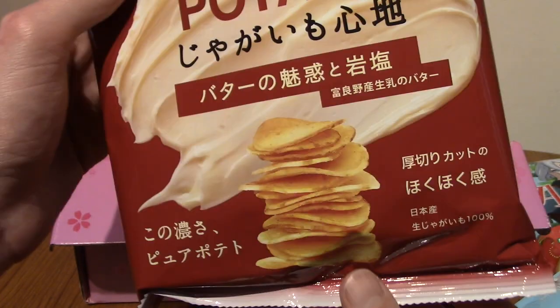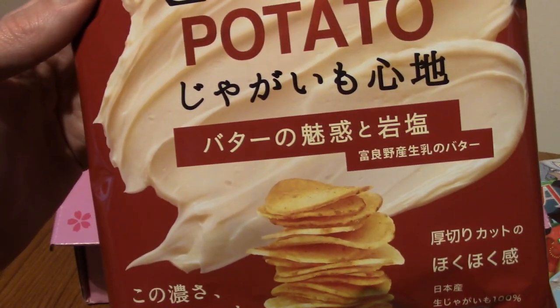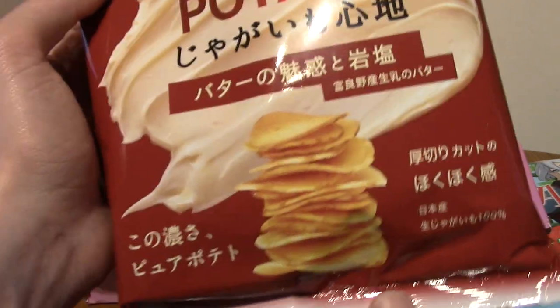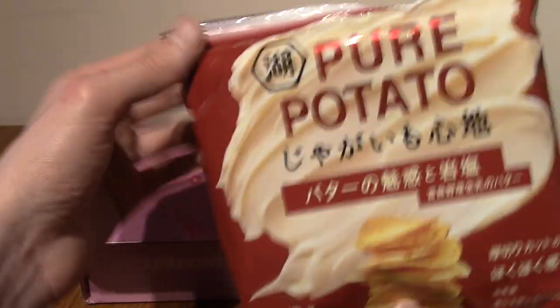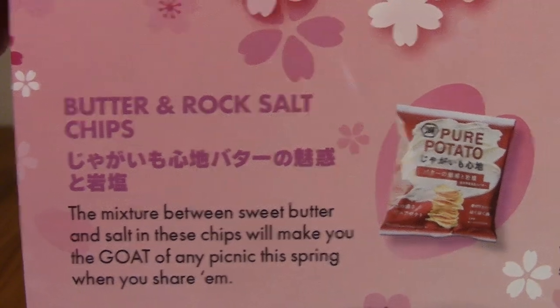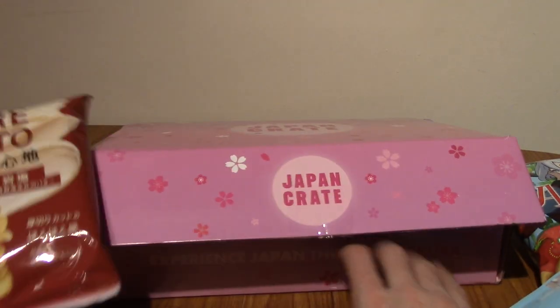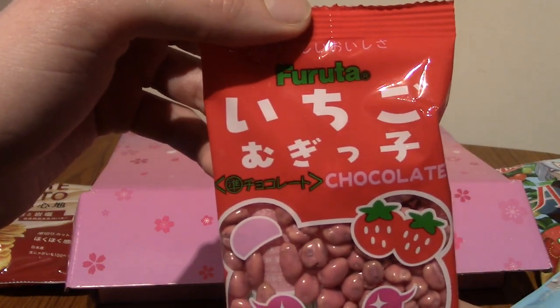We've got Pure Potato! I do love Pure Potato — they're like fancy potato chips basically. This is something butter — 'batano' and then that's kanji unfortunately. Oh man, yeah it is very fancy packaging. These are butter and rock salt chips. Essentially a salted potato chip, but Pure Potato are very nice — very high tier potato chips.